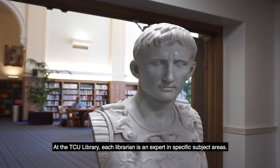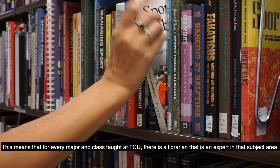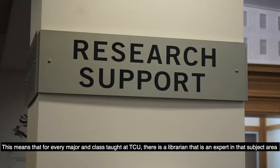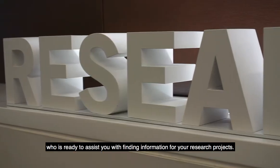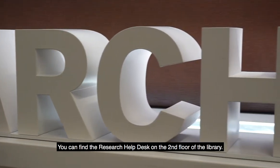At the TCU library, each librarian is an expert in specific subject areas. This means that for every major and class taught at TCU, there is a librarian that is an expert in that subject area who is ready to assist you with finding information for your research projects. You can find the Research Help Desk on the second floor of the library.